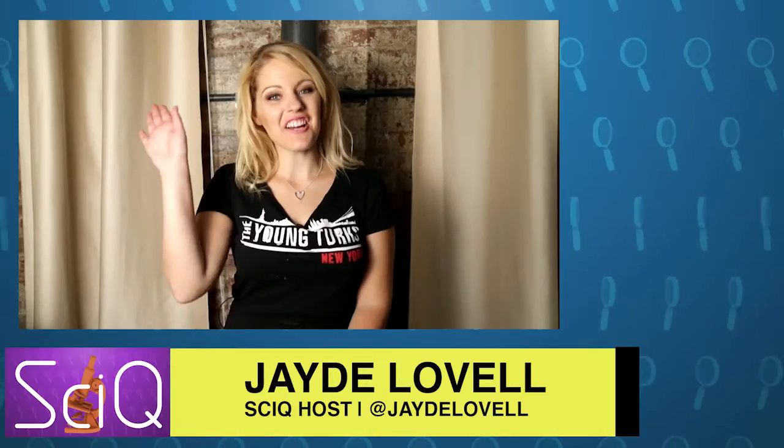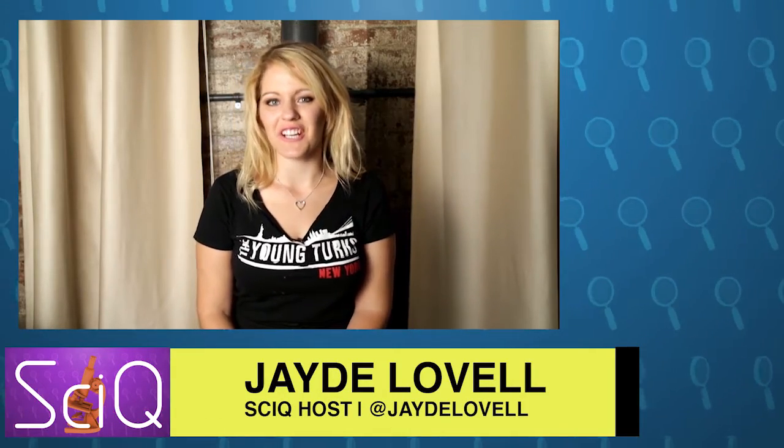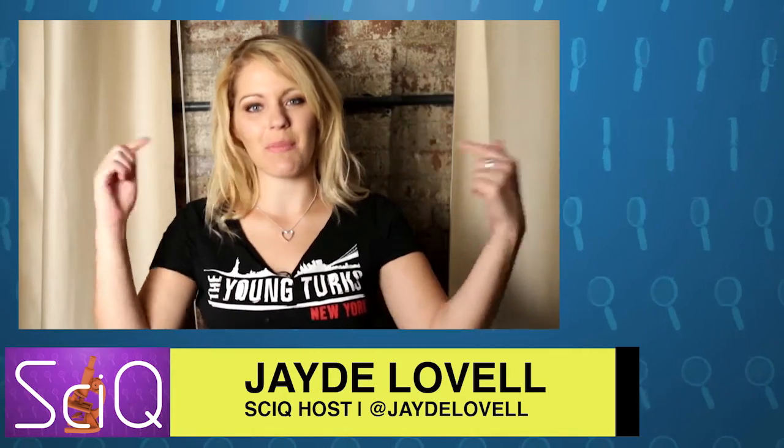It may still be a number of years before those lab-grown penises can be approved and attached to their human subjects, but I'm sure we'll hear all about it when they finally are. I'm Jade Lovell, resident science nerd on the Young Turks Network. You're watching SciQ, and we know you don't want to miss an episode, so please click the subscribe button down below.